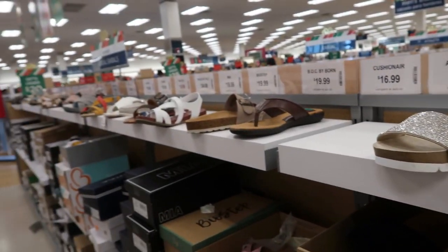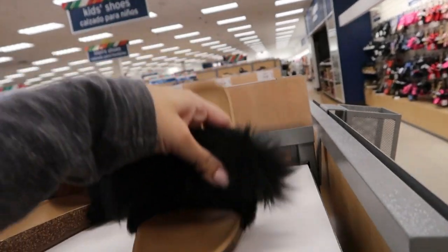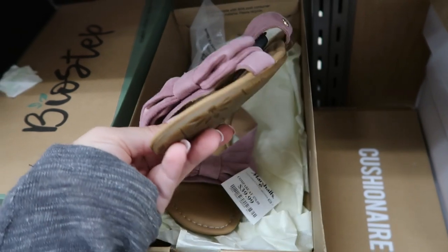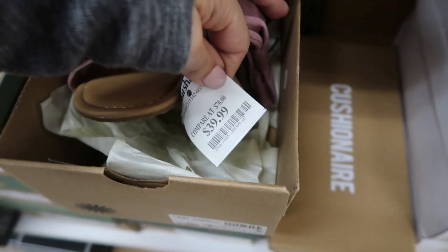Today we're in Marshall's just checking out what's new. I'm noticing these little slides from UGG — they're $39.99. They also have these sandals from UGG and they are also $39.99.